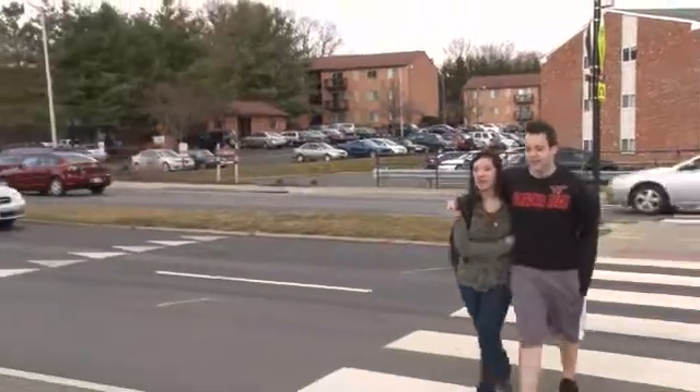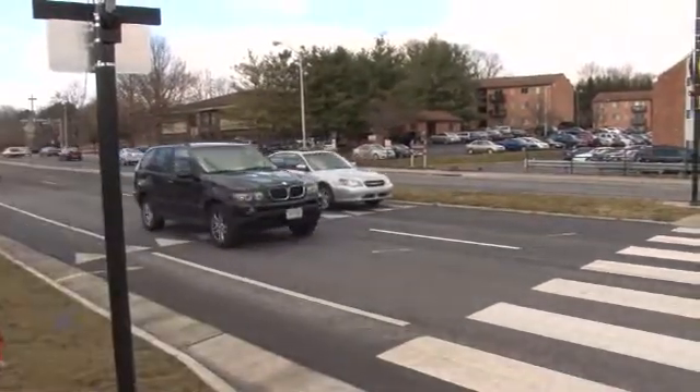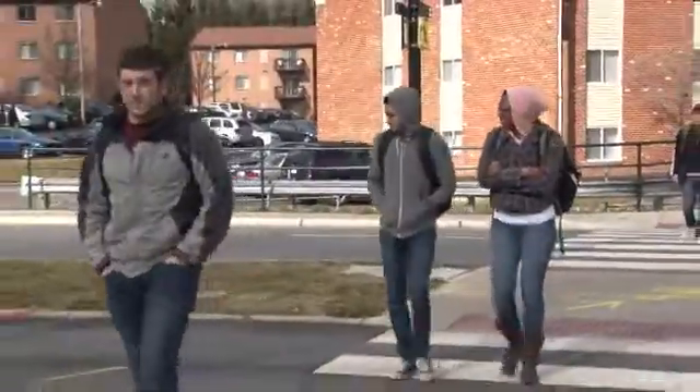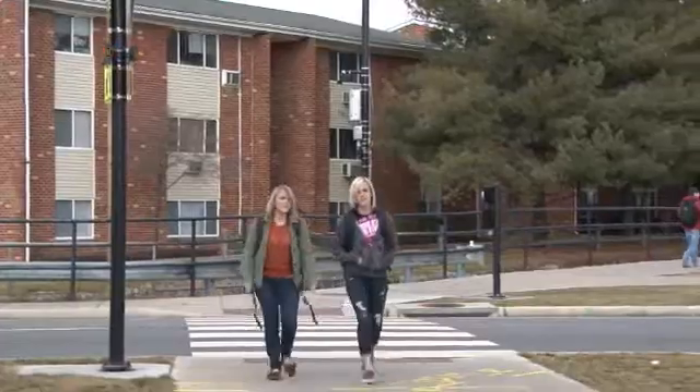The SafeWalk technology just allows you to walk into the crosswalk and actuate the beacons without any other action. And once the intersection was redesigned and the flashing lights went in, that gives us a tremendous margin of safety.